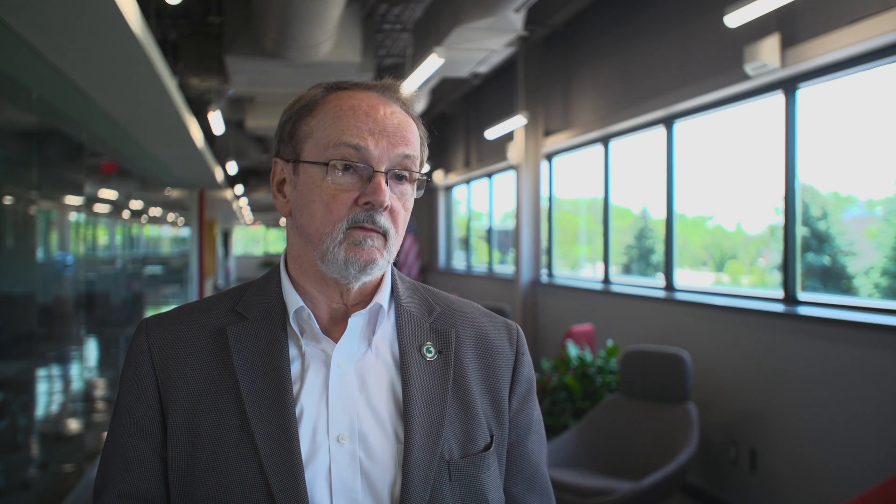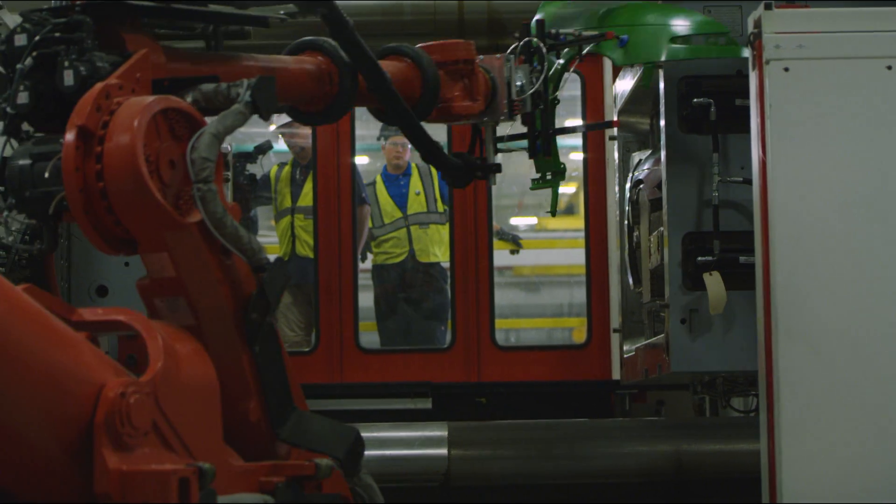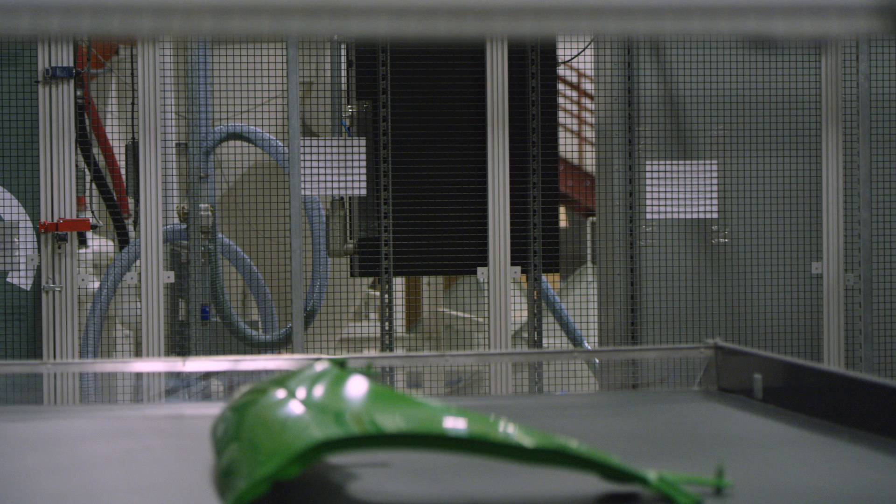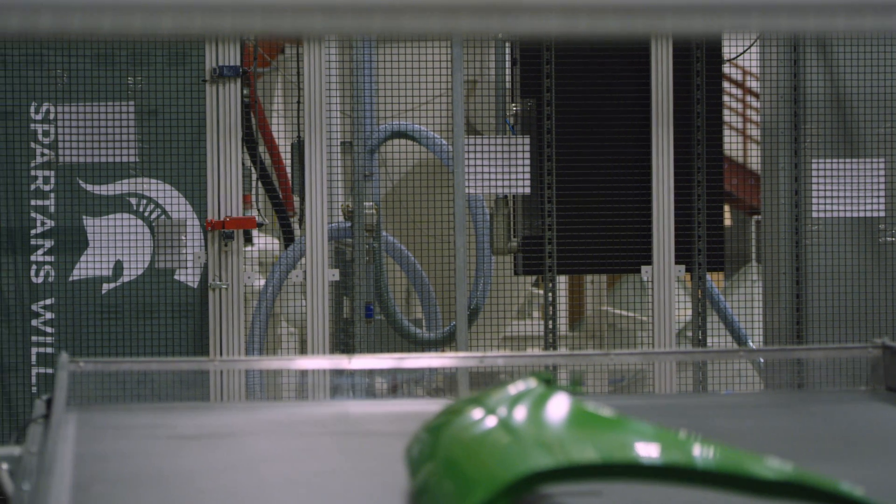And that's what we're all about. Automobiles are just the beginning — what will be created in this facility could have applications in a variety of industries in the future.